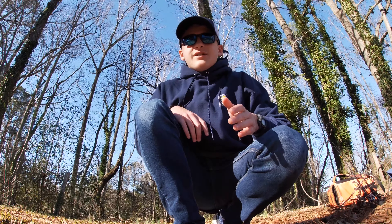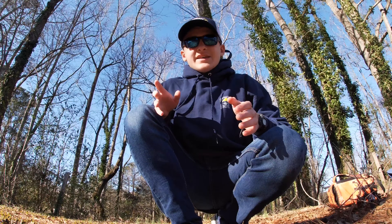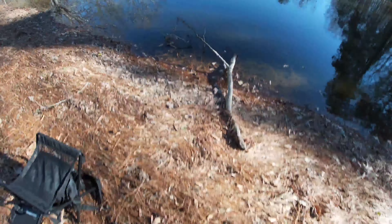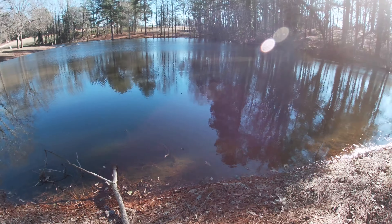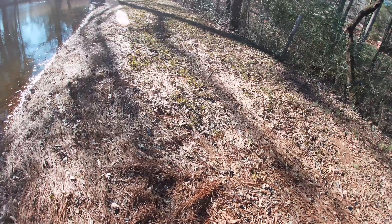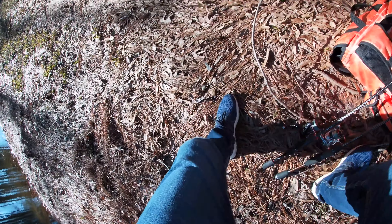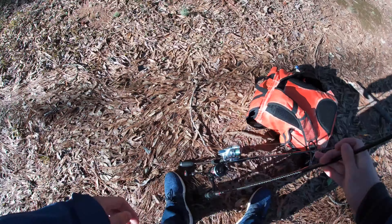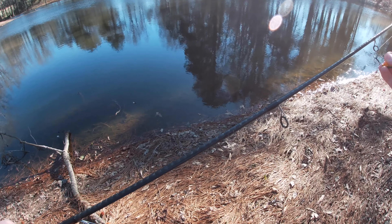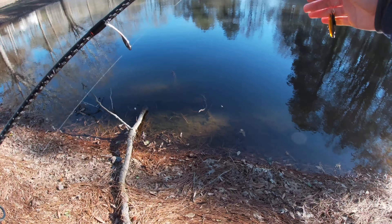Hey, what's up y'all! Today I'm out here at a pond in Moore County and I am fishing for bass. Hope y'all enjoy it! It is actually colder than I expected out here, the temperature is actively dropping, so I had to throw on a jacket real quick.